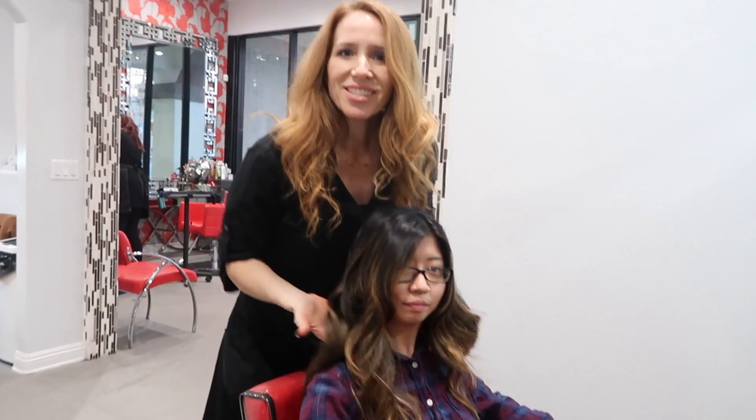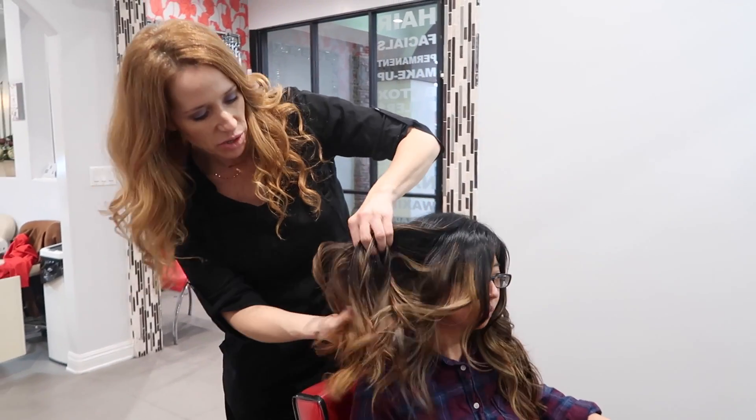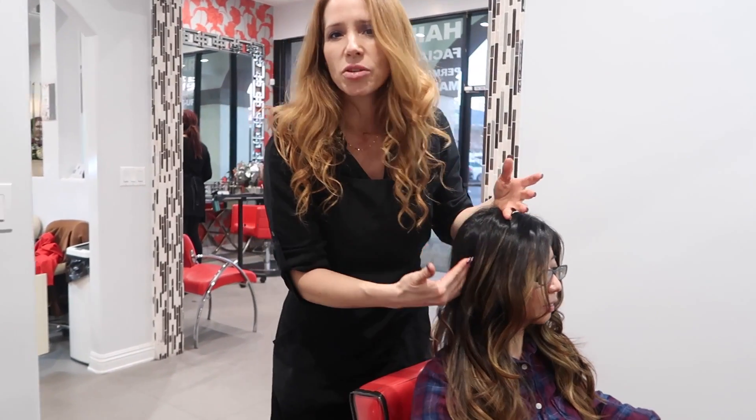So this is session two and we went so much lighter. You can see it just looks more soft. It's going to grow out beautiful on her — it's not going to have those strong lines.